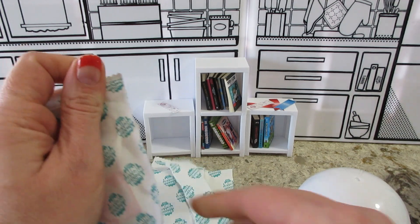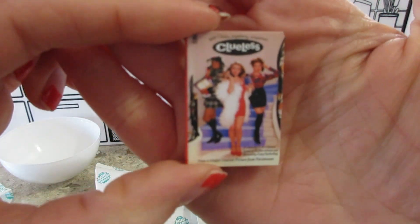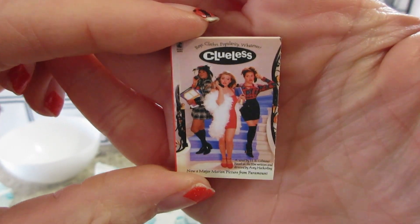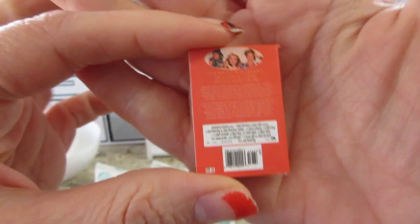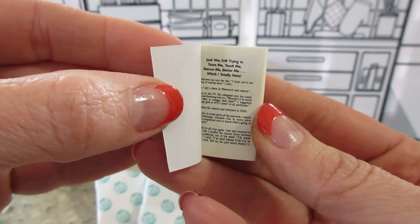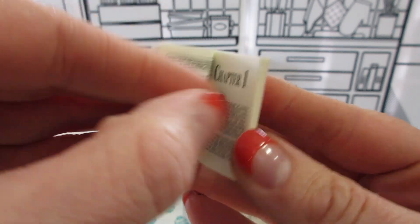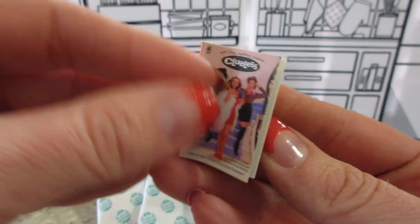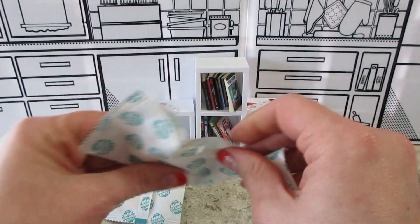Let's see what's next — we have Clueless. This one's an oldie but a goodie. I do have this one, it's a really good movie. There's the first couple pages, chapter one. So two duplicates.